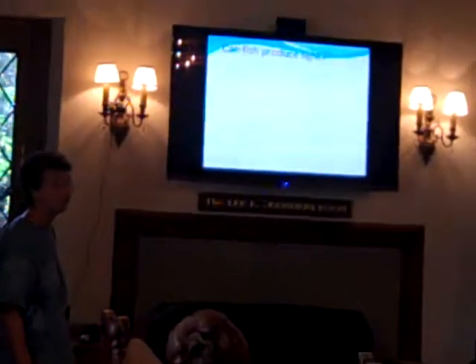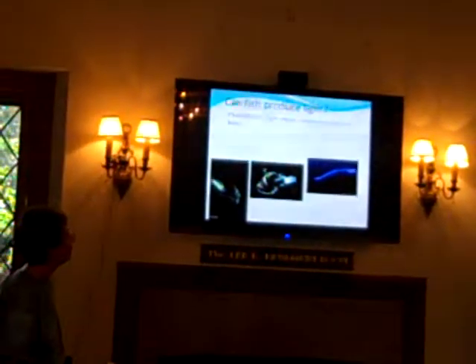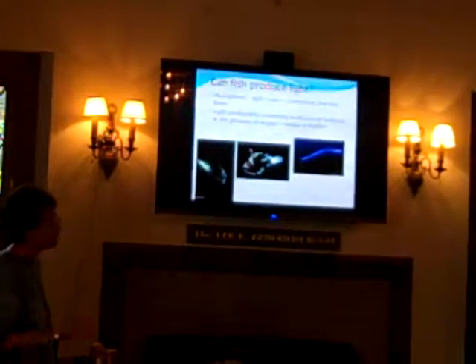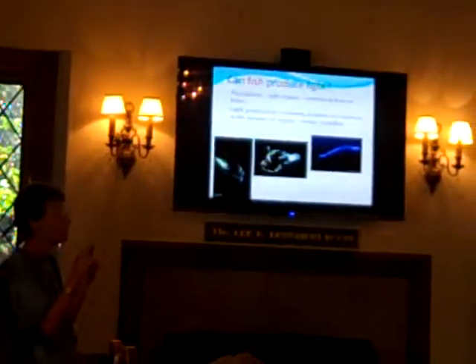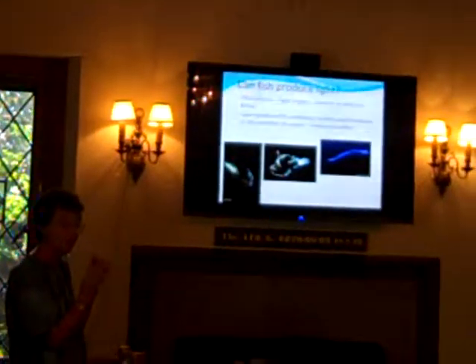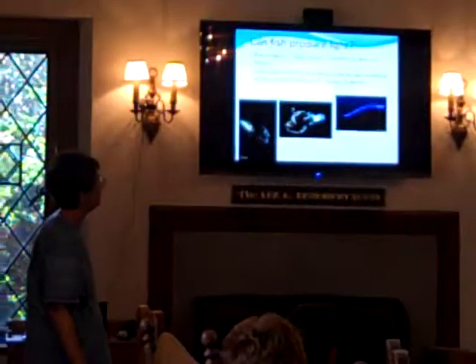Can fish produce light? Some do, in the deep sea, and they have light organs. Here are some pictures of deep sea fish glowing in the dark with their light organs. They produce the light by combining two different chemicals — luciferin and luciferase. It's the same general way as fireflies make light, though not identical chemicals.